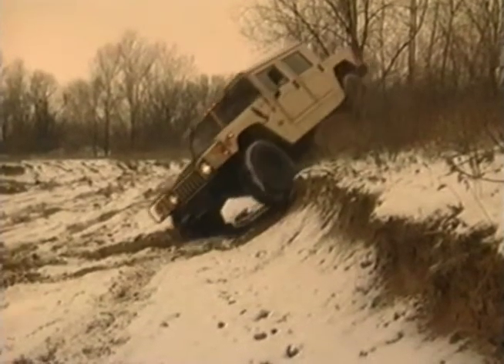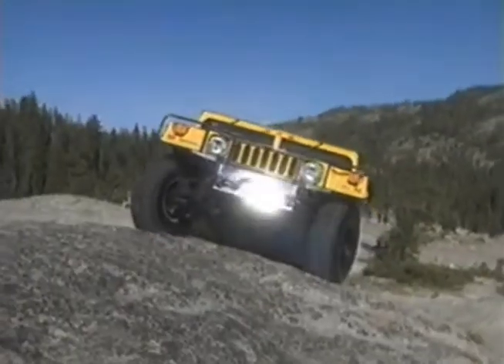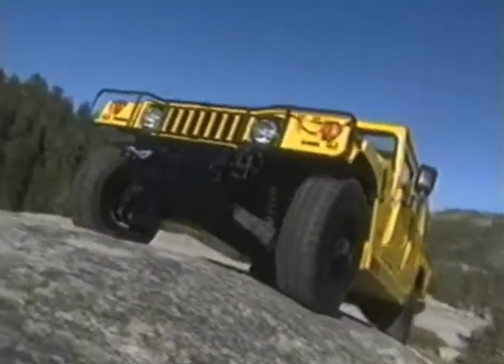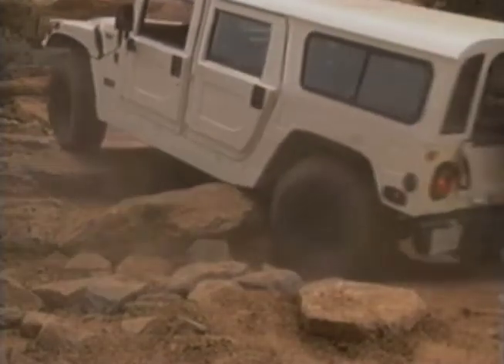When the terrain is at its ugliest, this beast is at its most beautiful. It can scale an 18-inch wall, claw its way up a 60% grade, wade through two feet of water, muck, or mud, and plow through three-foot snowdrifts. Impossible? For another vehicle, but not for Hummer.